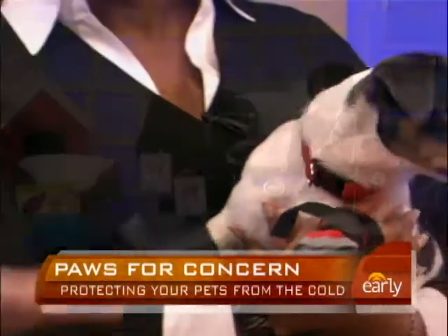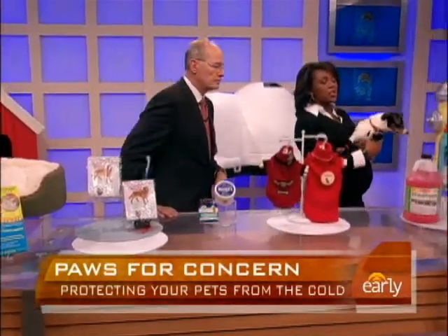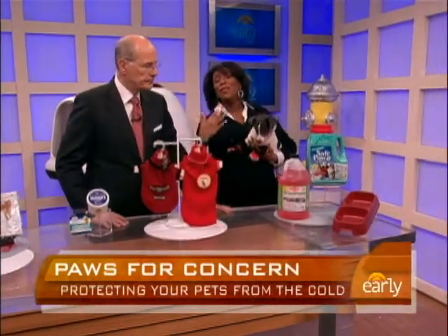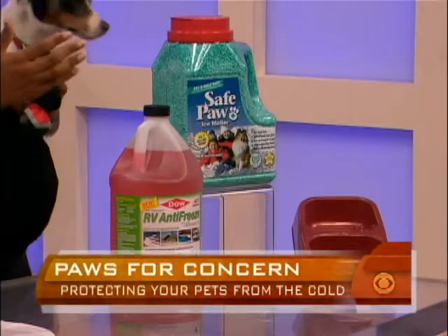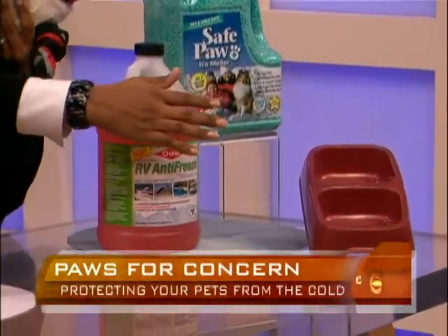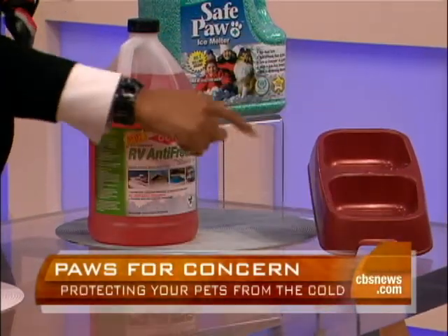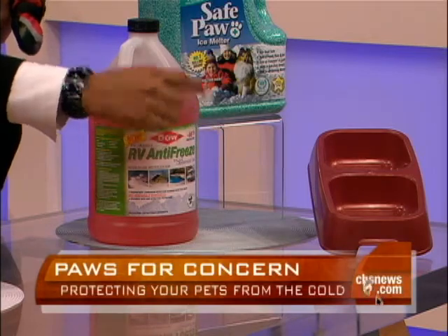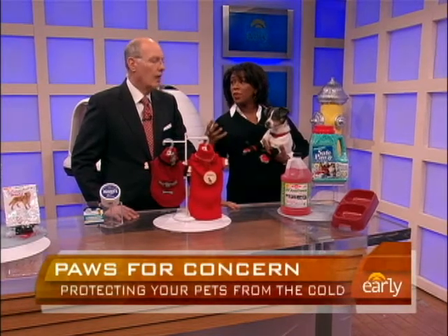We have some products here to help keep dogs warm. First, if you have a dog that's outside — if you're cold outside, your dog is cold outside, so bring them in if you can. But if they're outside, they need a continuous source of water that will not freeze. Use a plastic bowl rather than metal, and they also have heated bowls so the water never freezes. A dog's appetite also goes up in the cold because their metabolism increases, so you want to increase their food.